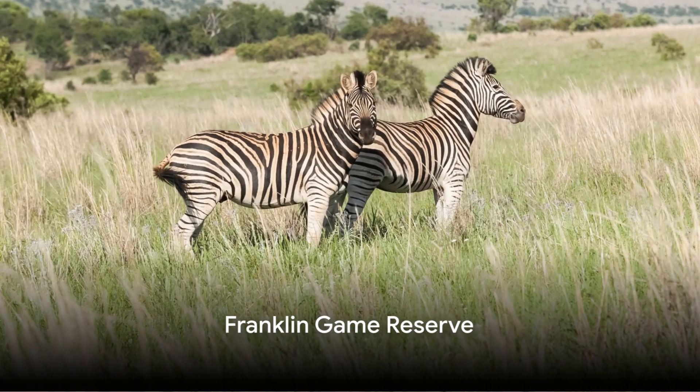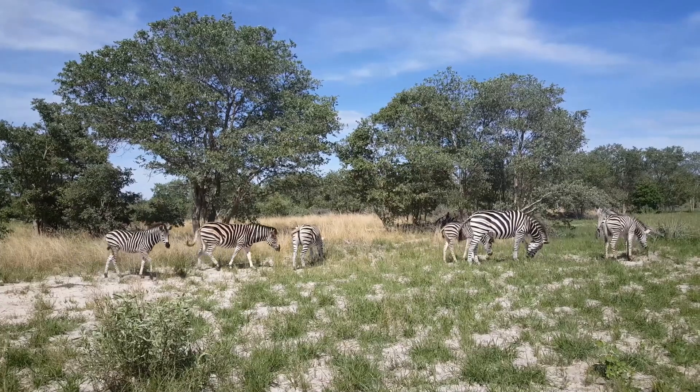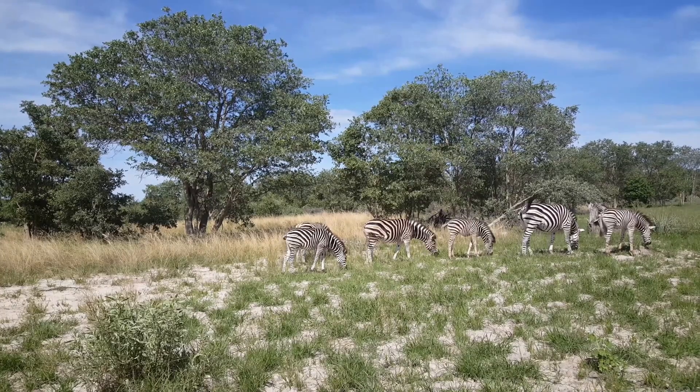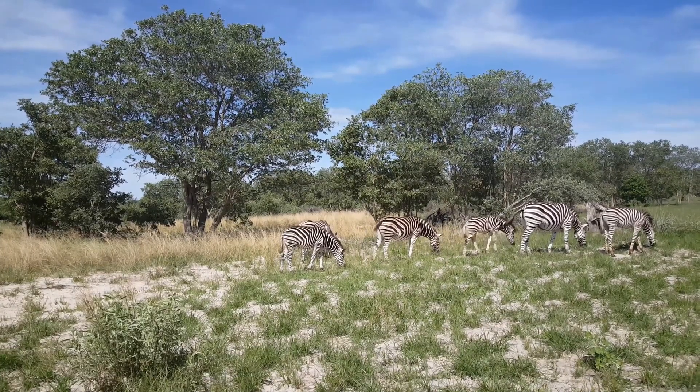First on our list is the Franklin Game Reserve, a unique city-based wildlife sanctuary. Nestled atop the serene Naval Hill, this reserve is a haven for indigenous wildlife. It's home to a variety of animals, including zebras, giraffes, and a host of antelope species, all roaming freely in their natural habitat.